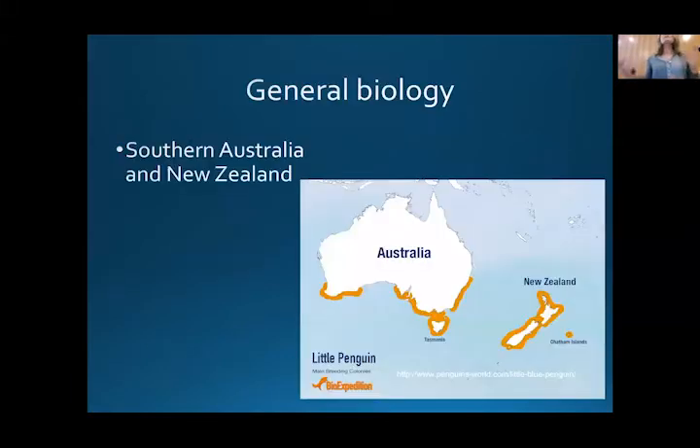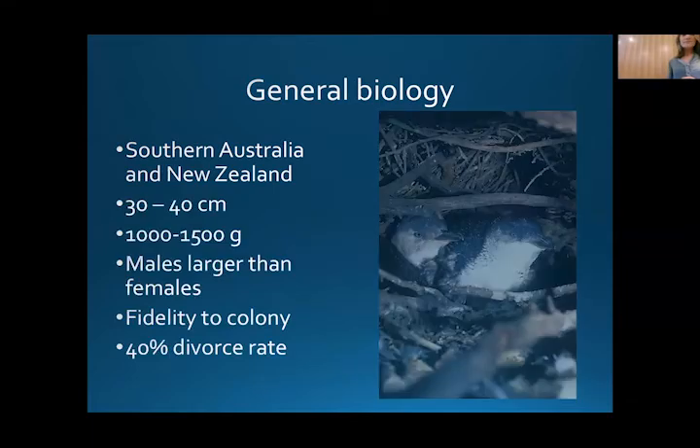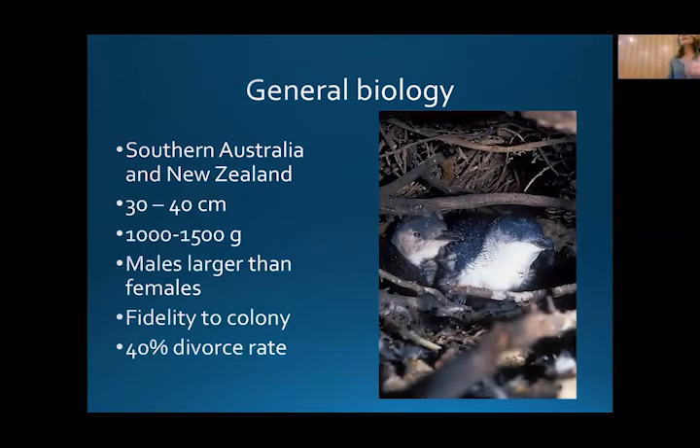Generally speaking, the next few slides are going to be on the general biology of little penguins wherever they are found. We know that penguins are found on the southern coast of Australia and in New Zealand, mainly on offshore islands. Little penguins are about 30 to 40 centimetres in stature and weigh about as much as a litre of milk — 1,000 to 1,500 grams.